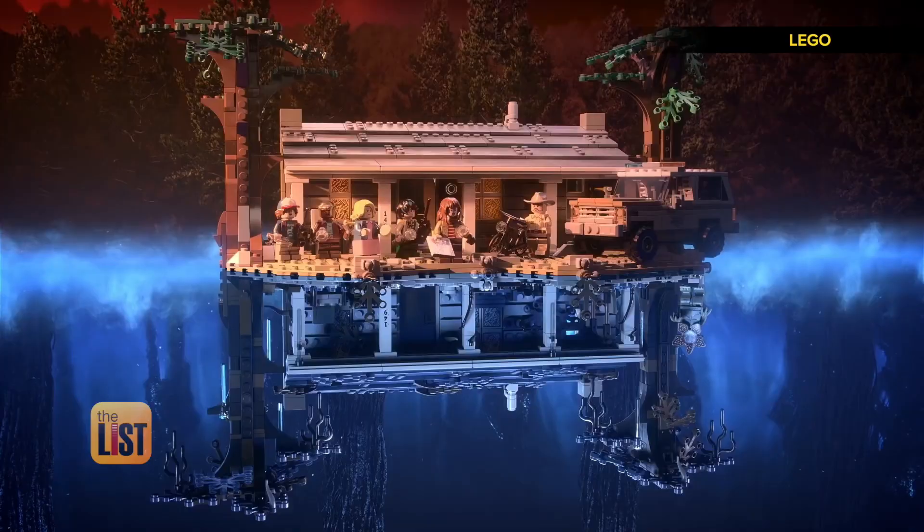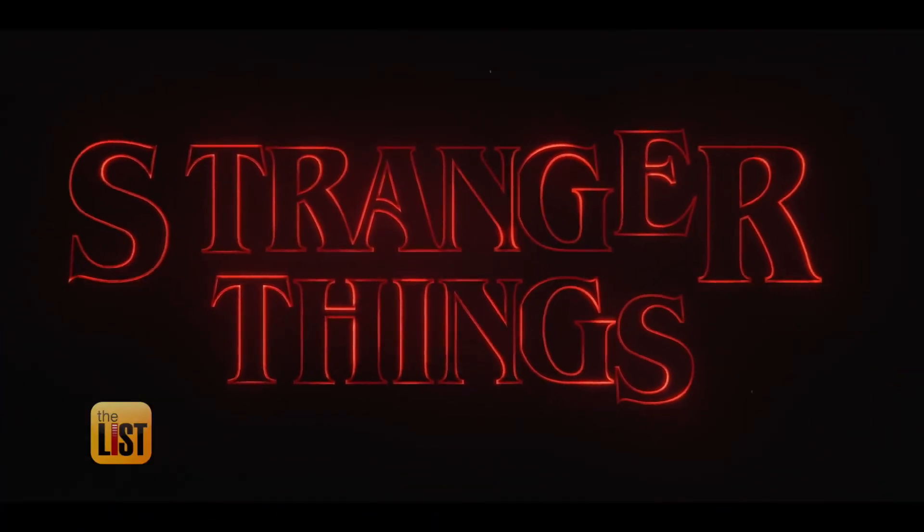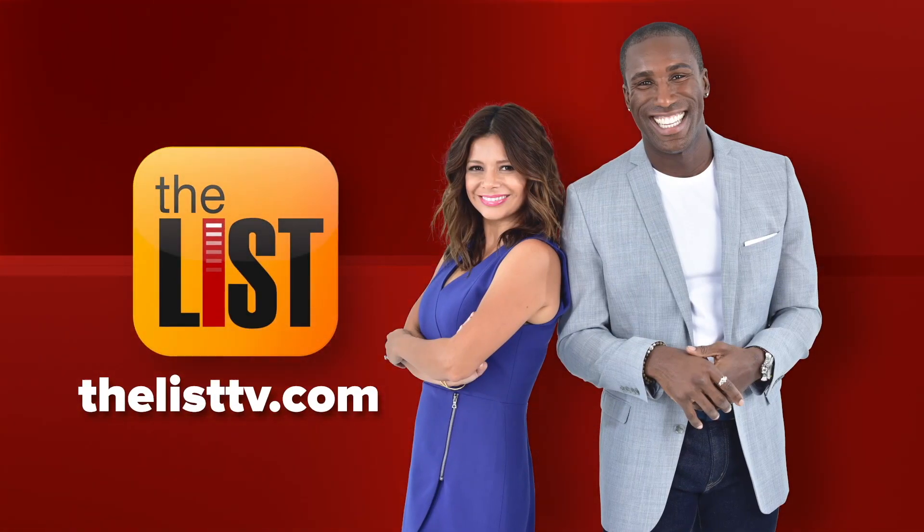From throwback Coke to Legos with a 180 twist, these nostalgic products are getting you ready for Season 3 of Stranger Things.